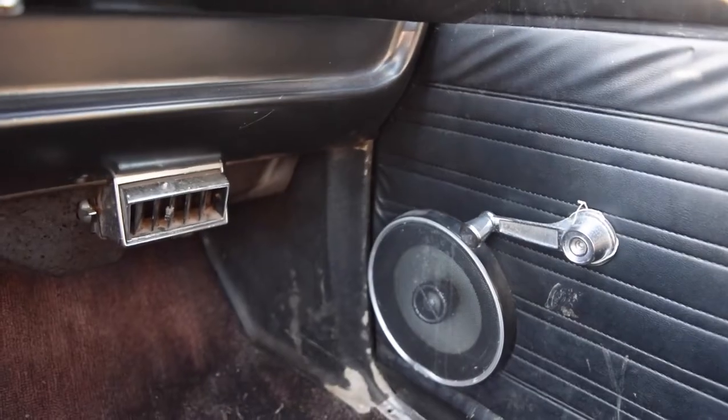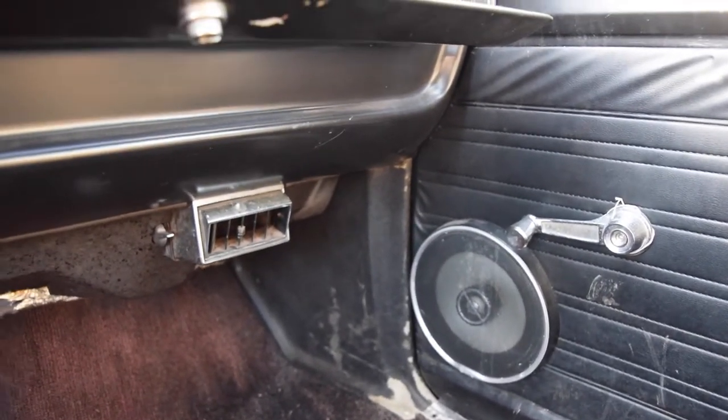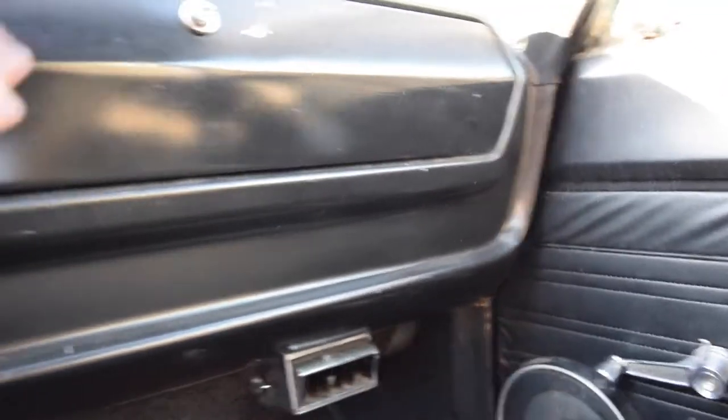I've got some door speakers installed — they're just Infinity standard, like eBay clearance kind of thing. Sounds good.